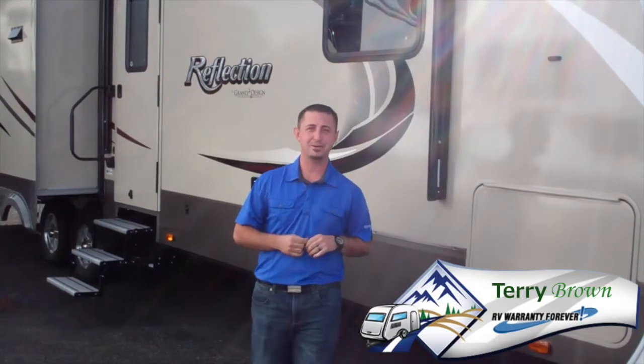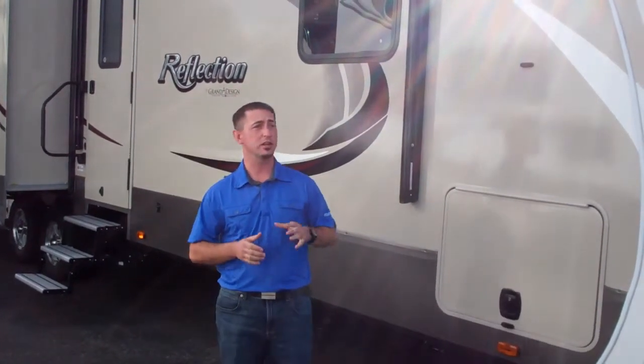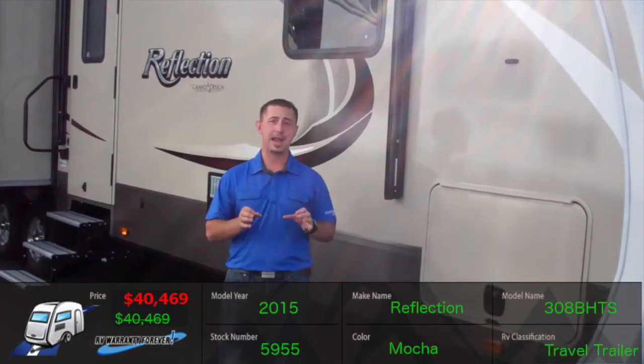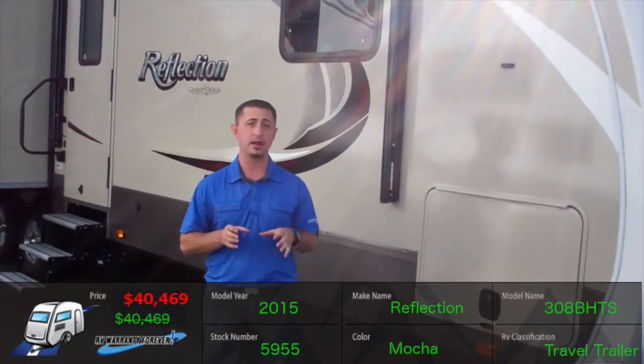Hey guys, this is downtown Terry Brown here with Spreads RV in Reno, Nevada, your exclusive lifetime warranty forever dealership in the northern Nevada area. Today I'm going to tell you a little bit about the 2015 Reflection 308BHTS Travel Trailer by Grand Designs RV.